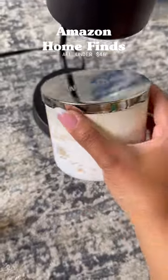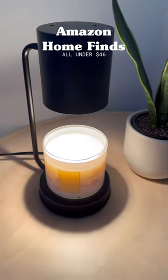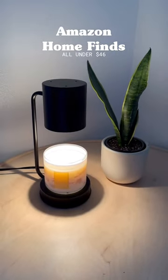Amazon Home Finds: this candle warmer lamp. This one in particular is large enough to fit your Bath and Body Works candle. Completely flameless, so safe around kids and pets, and your candles last way longer.